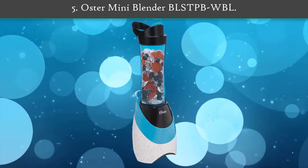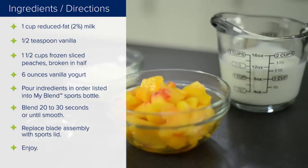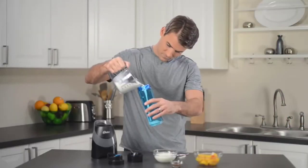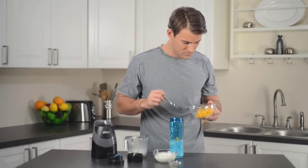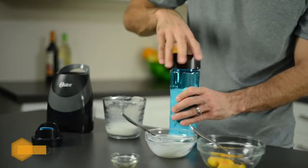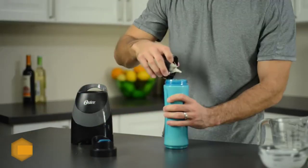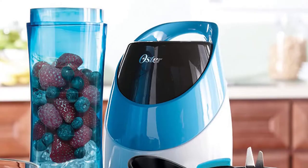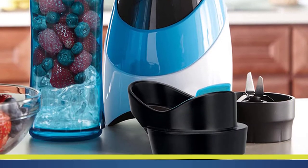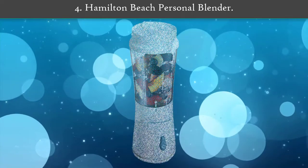Number five: Oster Mini Blender BL STP WBL. This mini blender is equipped with all the essential features and looks perfect to keep in the kitchen. It has a powerful motor for high precision blending. Blend your favorite smoothie or shake right in the sport bottle — dishwasher-safe, 20 ounces, BPA-free plastic sport bottle. Crush ice with 400 watts of power, 250 blending watts, and one-touch blending action.